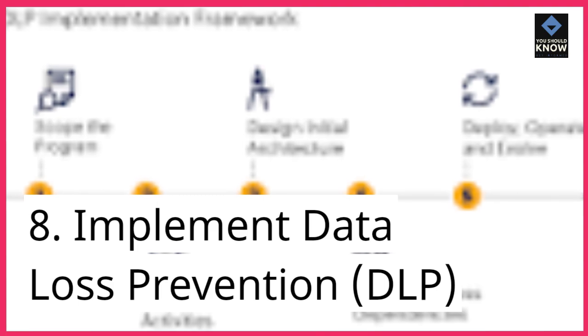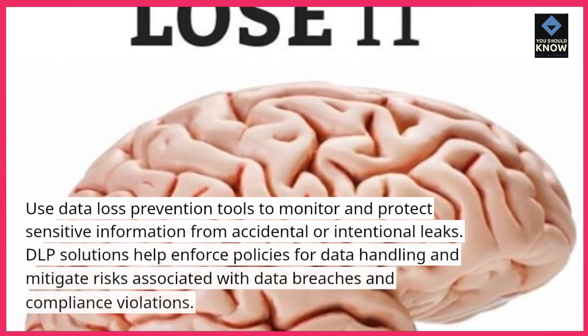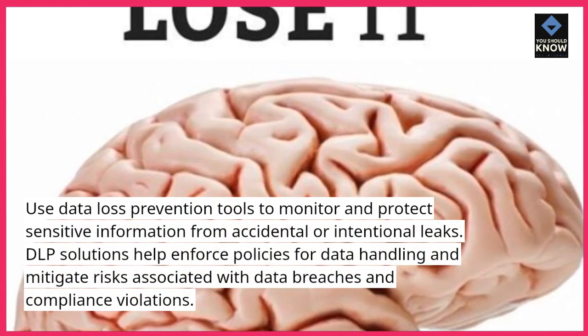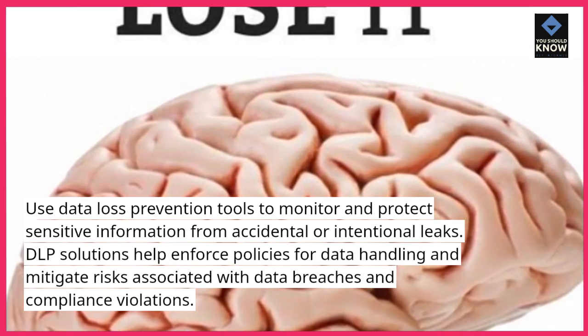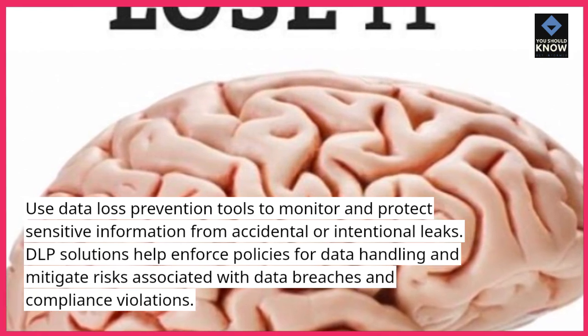8. Implement data loss prevention (DLP). Use data loss prevention tools to monitor and protect sensitive information from accidental or intentional leaks. DLP solutions help enforce policies for data handling and mitigate risks associated with data breaches and compliance violations.